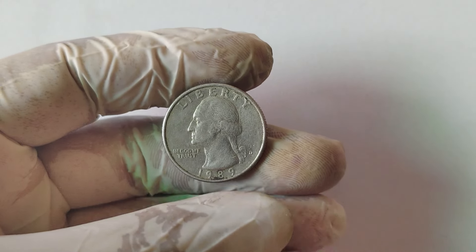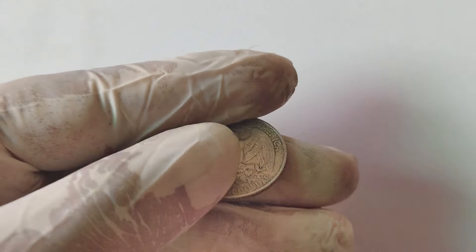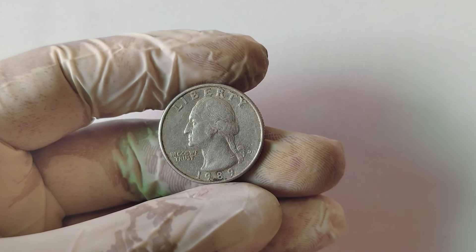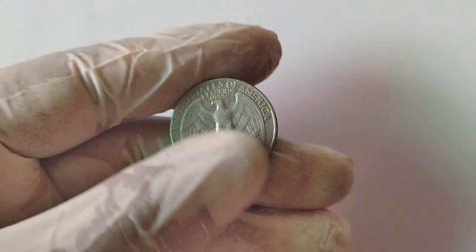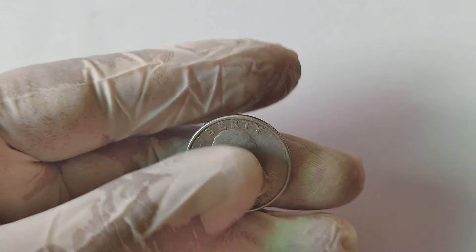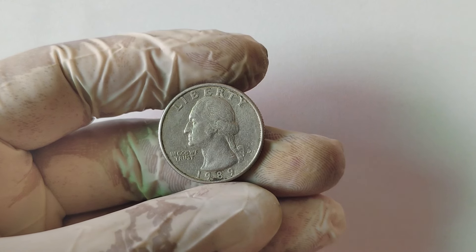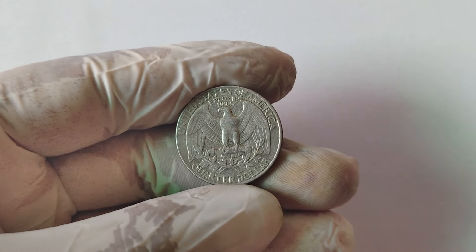So how can you tell if you have a valuable 1989 D quarter in your pocket change? Here are a few tips. The D-mint mark is located on the obverse side of the coin, just to the right of Washington's ponytail, signifying it was minted in Denver. Use a magnifying glass or a jeweler's loupe to closely inspect the reverse side of the coin. Look carefully at the letters and the eagle's wings — if you notice a doubling effect, you might be holding onto something special. Even with an error, the condition of the coin is crucial. Coins that are in mint state or have been well-preserved are more valuable. Look for coins with minimal scratches, wear, or discoloration. If you think you've found a rare 1989 D quarter, it's worth having it professionally graded. A certified grading from PCGS or NGC can authenticate the coin's condition and error, which can significantly boost its market value.